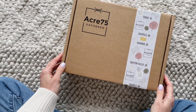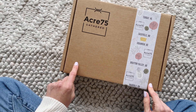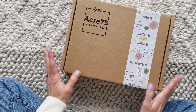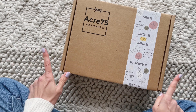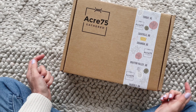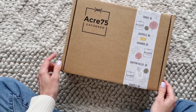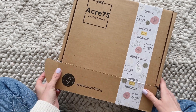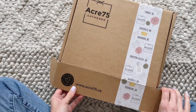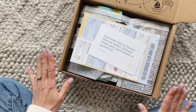Hi everyone, welcome back to my channel. Sarah from Your Boxes — today we're going to have a look at the summer 2022 Acre 75 together. This is a box I've shared before but I don't share it on a regular basis. One of the reasons is because this one sells out so fast. I feel very lucky that I got my hands on their summer box because I don't always get to receive them, so this is very fun!